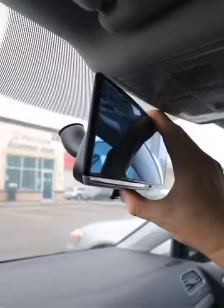It easily clips onto your existing mirror, and it has an additional nighttime anti-glare feature to reduce the strength of those glaring lights.